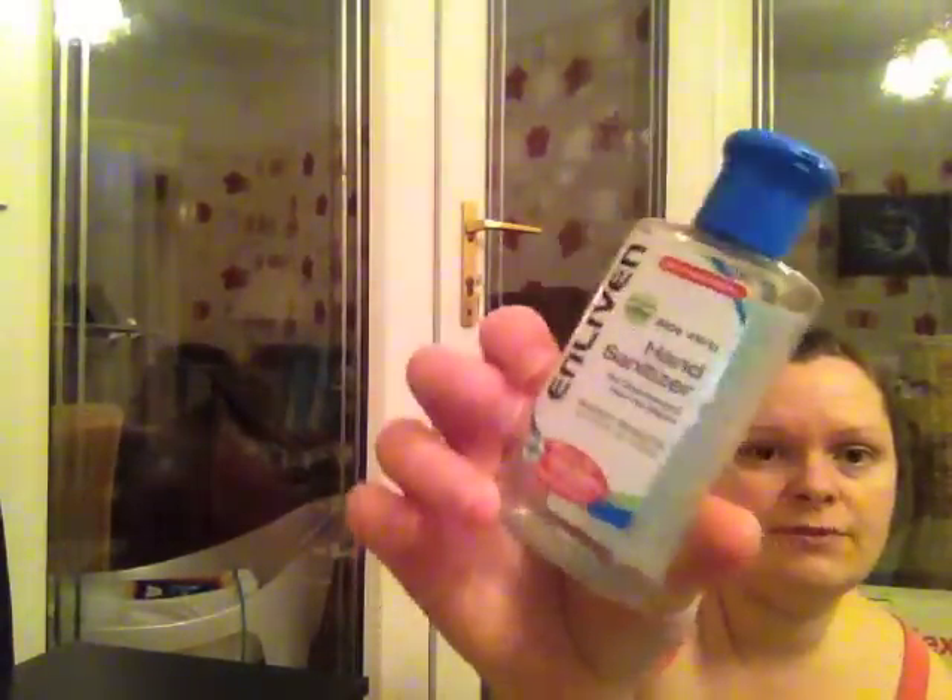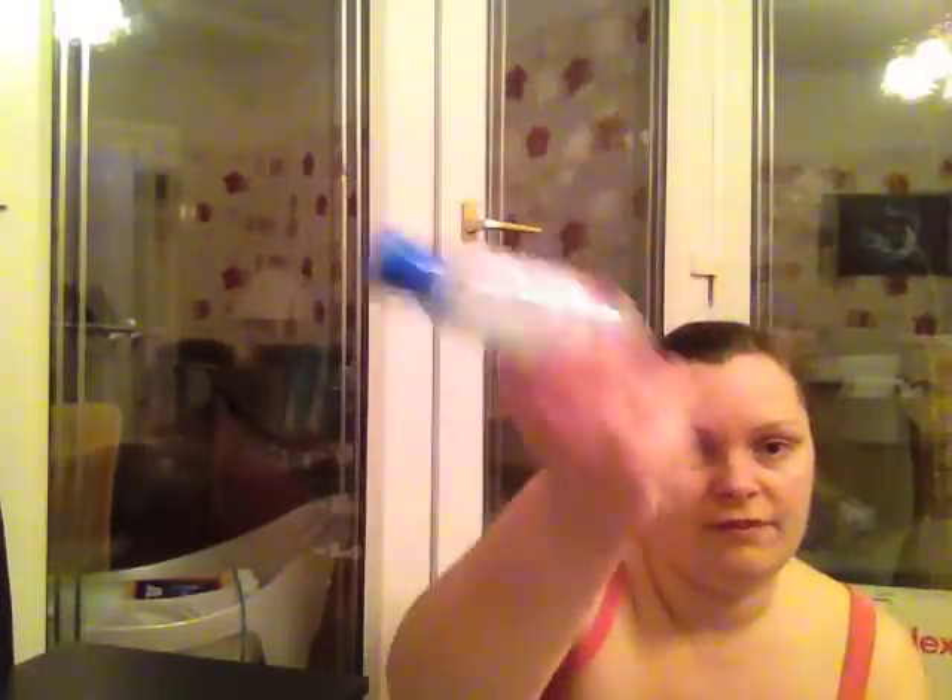I've got a hand sanitiser which we actually bought when we went to Egypt about three or four years ago and I've just never used it at home. I use it at work but it's provided by work, and this has been in Ava's changing bag. I don't like it because I think it's aloe vera and it just smells funny, so I won't be buying that one again.